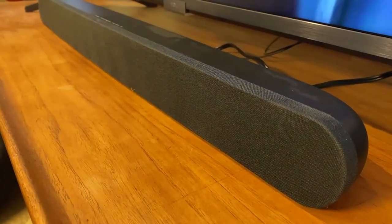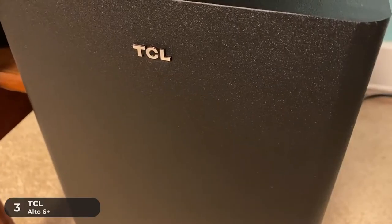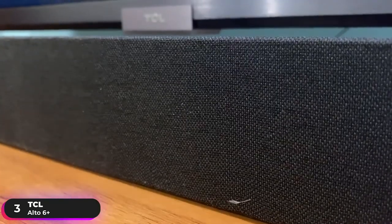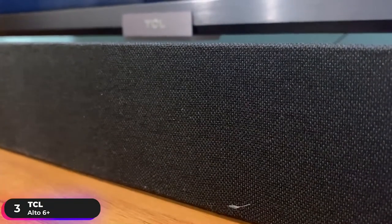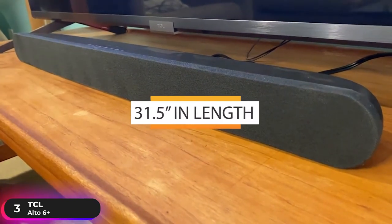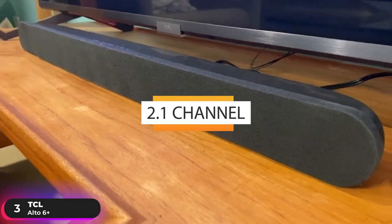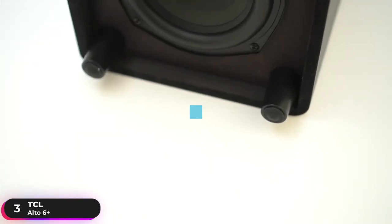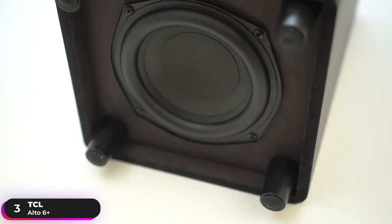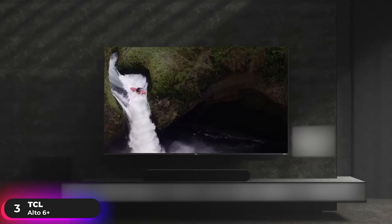Number 3: Best Value Soundbar – TCL Alto 6 Plus. The TCL Alto 6 Plus is our recommendation as the budget soundbar with the best value. The soundbar measures 31.5 inches in length and is a 2.1-channel system. It comes paired with an external wireless subwoofer that's powerful and lets you experience pulse-pounding bass so your music and movies truly come to life.